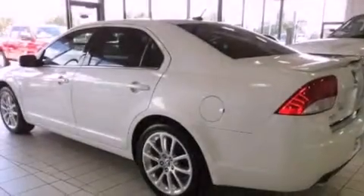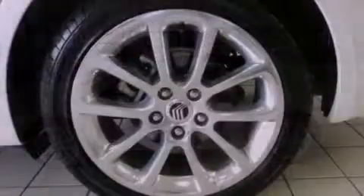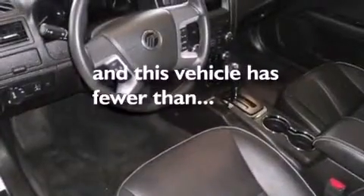Its top features include a sunroof, heated seats, heated side view mirrors, a CD player, tinted glass, traction control, an anti-lock braking system, air conditioning with automatic climate control, a remote start feature, and this vehicle has less than 10,000 miles.